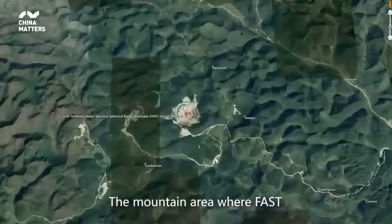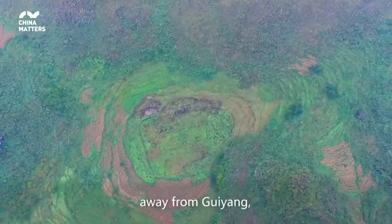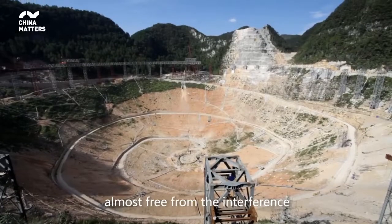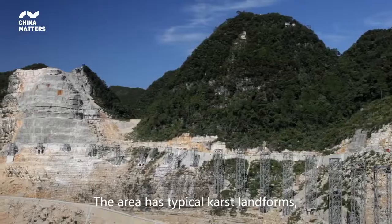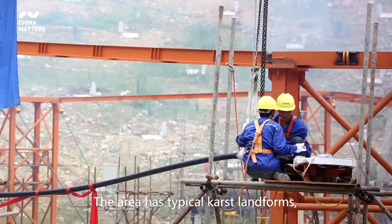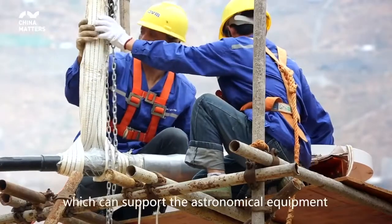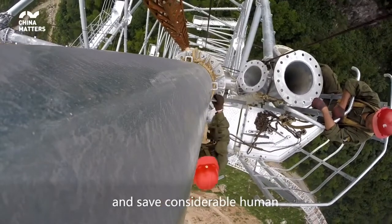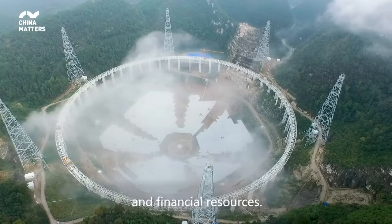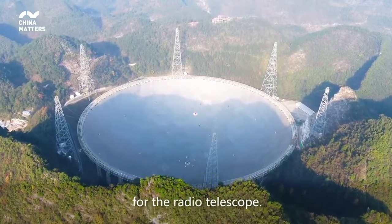The mountain area where FAST is located is about 140 kilometers away from Guiyan, almost free from the interference of human activity signals. The area has typical karst landforms and the sunken limestone cave forms a natural sinkhole which can support the astronomical equipment and save considerable human and financial resources. Thus, it is the perfect location for the radio telescope.